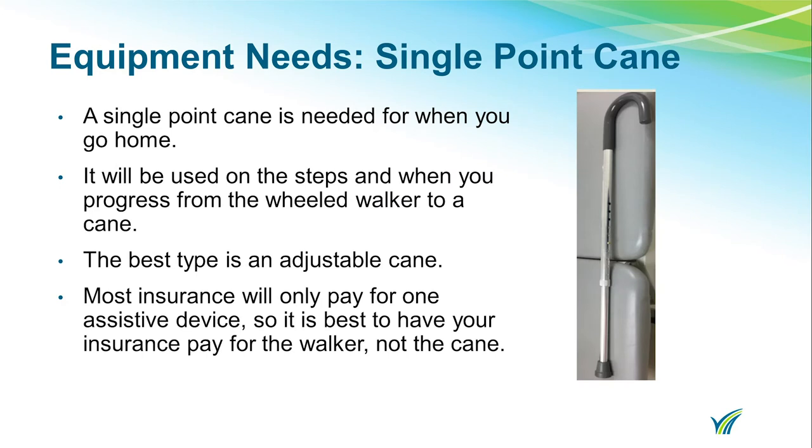You will also need to purchase a single point cane. It will be used on the steps and when you progress from the wheeled walker to a cane. The best type is an adjustable cane. Most insurances will only pay for one assistive device, so it is best to have your insurance company pay for the walker rather than the cane.